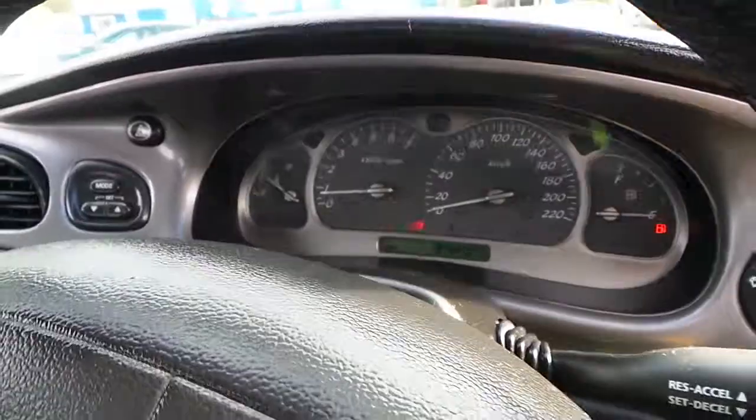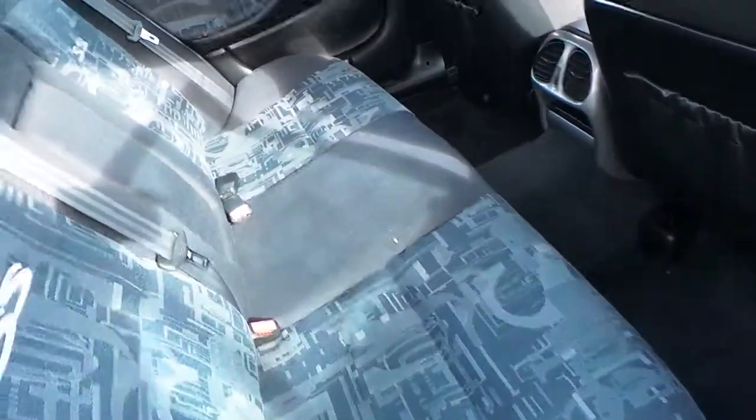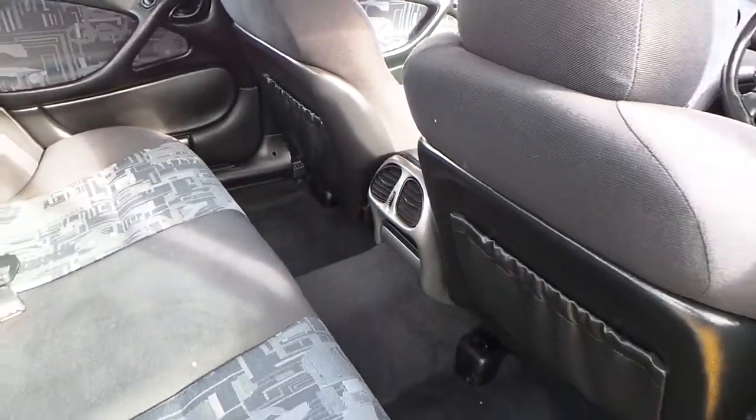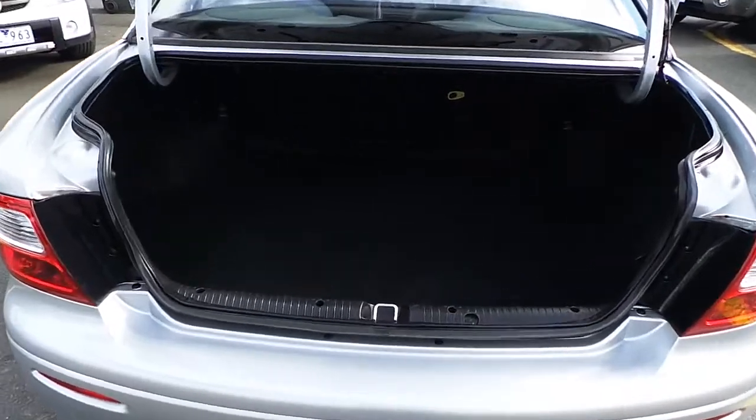Let's have a look in the boot. As we have a look in the back, everything appears okay. A couple of marks but nothing bad. As we have a look in the boot, looks very nice and clean. Doesn't appear to be any scuffs.